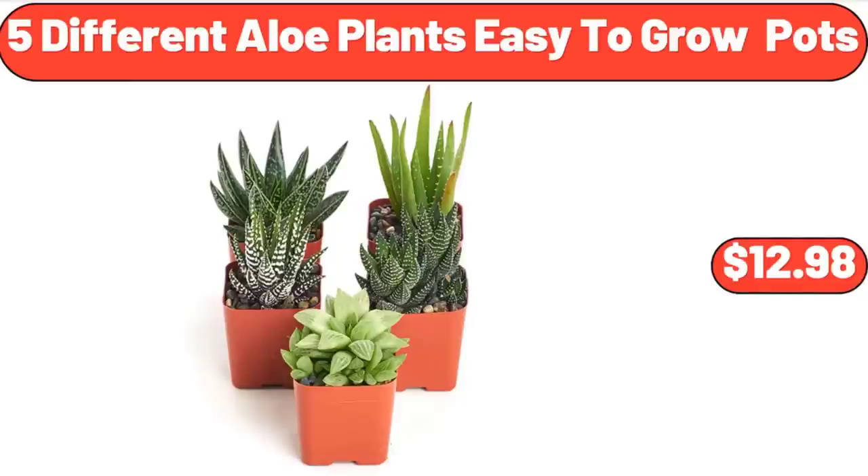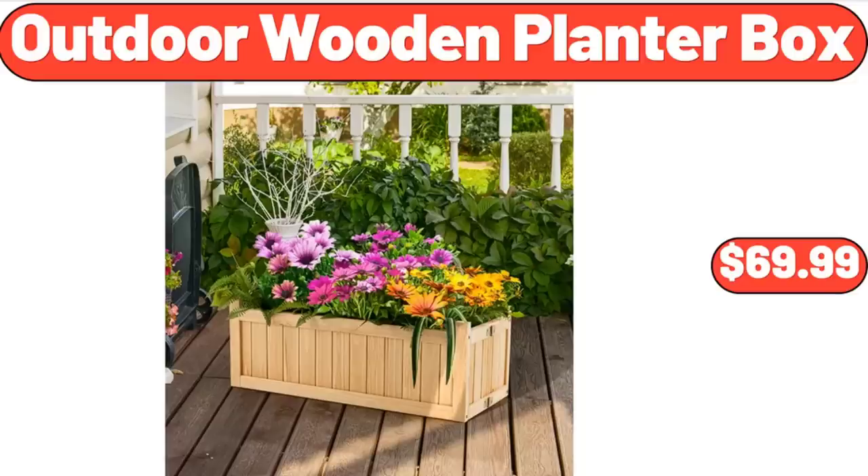5 Different Aloe Plants Easy to Grow Pots, $12.98. Outdoor Wooden Planter Box, $69.99.